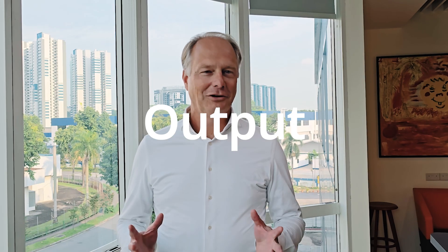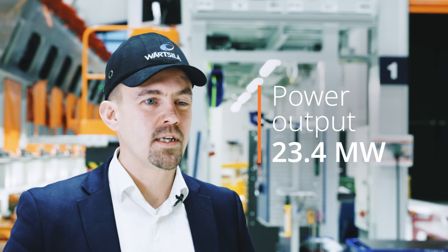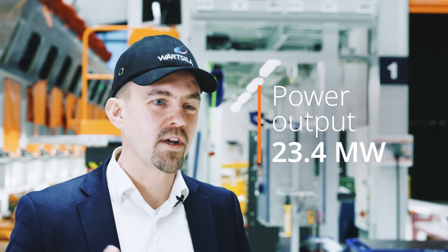Output. Delivering uncompromising output and power density. Delivering impressive power, the Wartzilla 46TS provides significant advantage.